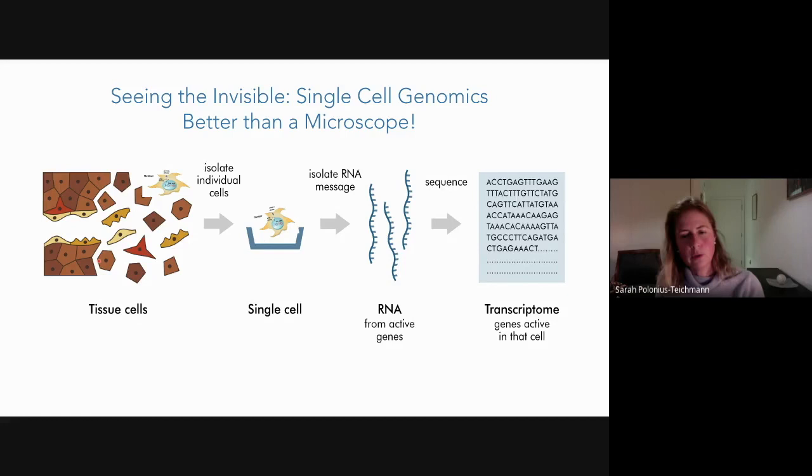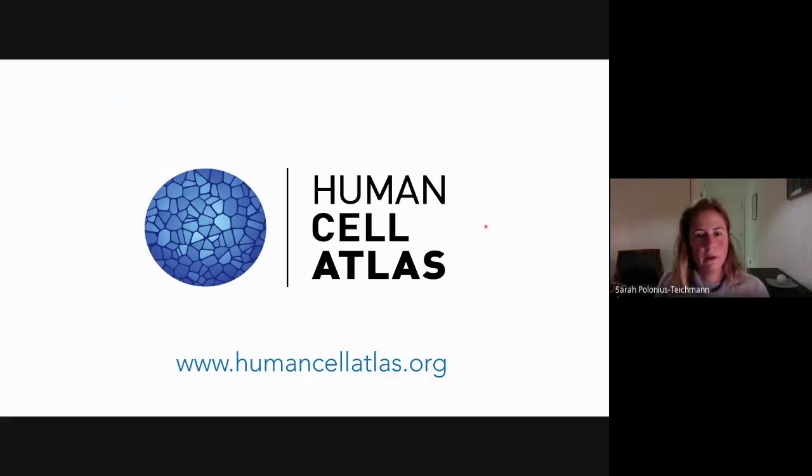Over the past decade or slightly more, there's been a resolution revolution in genomics that's brought us the technology of single cell genomics. Single cell genomics is even better than a microscope in the sense that we can interrogate individual cells in a high-throughput multiplex manner and isolate the nucleic acid content of hundreds or even thousands of single cells, and then sequence the content to determine the transcriptome — the subset of genes active in every single cell — by analyzing the data computationally.